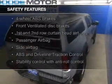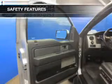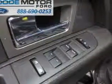Safety was made a priority with these features: a backup camera, fog lights, curtain head airbags, side airbags, traction control, stability control — great quality at a great price.